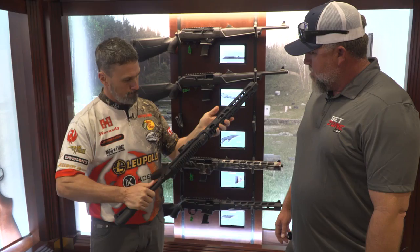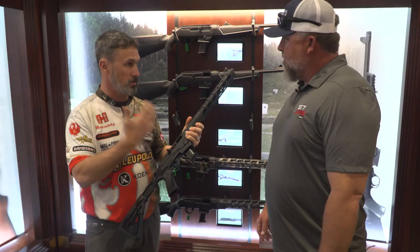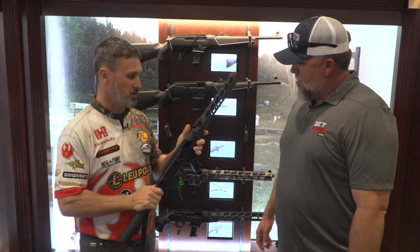9mm, you can change the bolt handle to either side — it's ambidextrous. Just a super fun gun, and PCC competition — Pistol Caliber Carbine — it's really picking up as a sport and it's just an awesome platform for it.